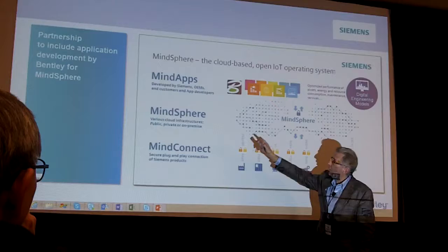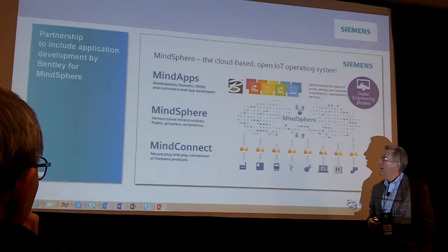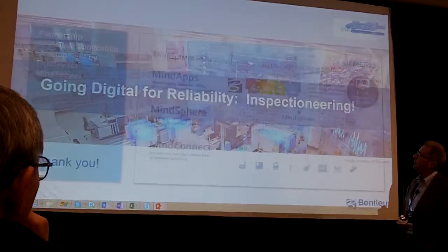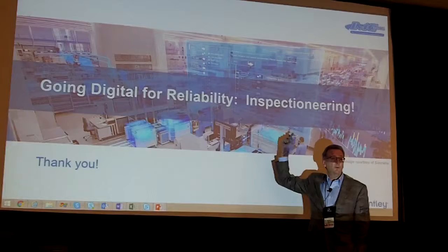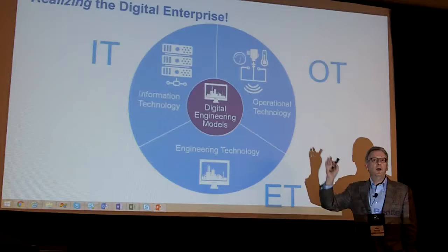Our role will be at the level of MindSphere apps to integrate — for integrated engineering with the digital engineering models from Bentley or otherwise — and especially to bring this immersive contextual interface. This can start to pay off this year for readers in their inspectioneering functions for the benefit of all of us in realizing the digital enterprise. Thank you.